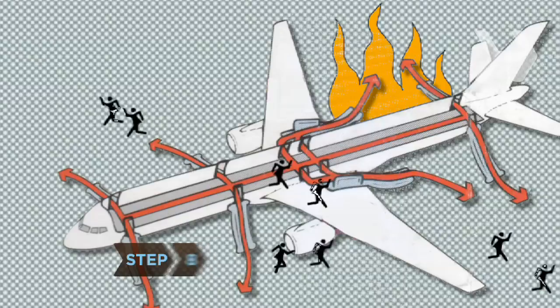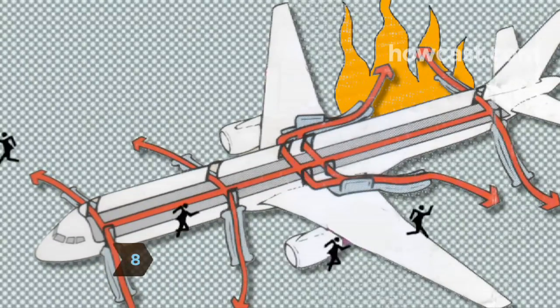Step 8. Once off the plane, run for your life — literally. You want to get away from the plane in case it explodes.